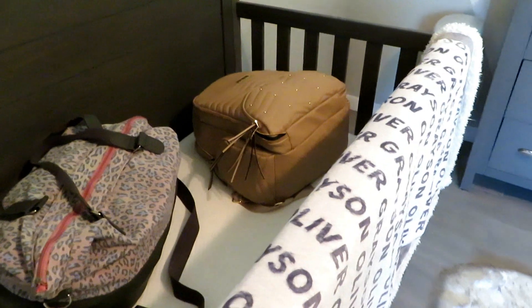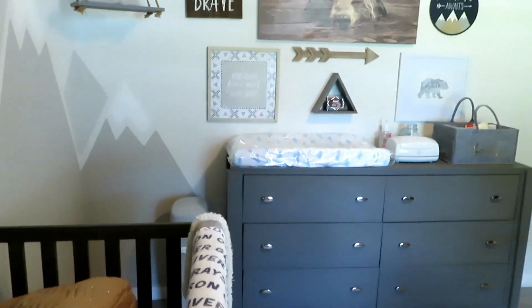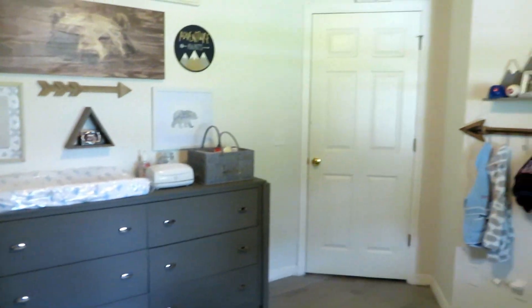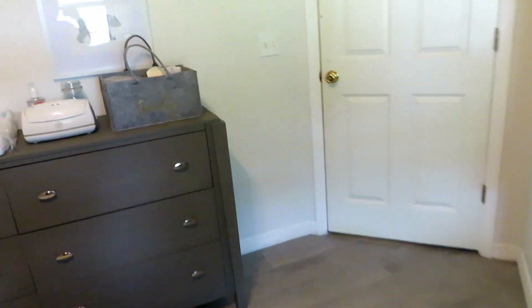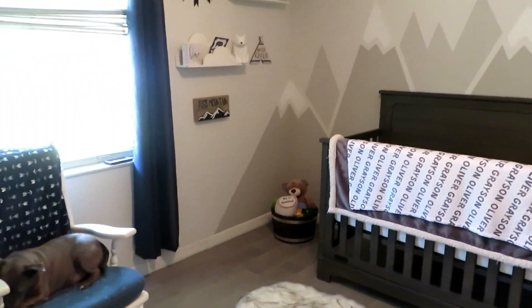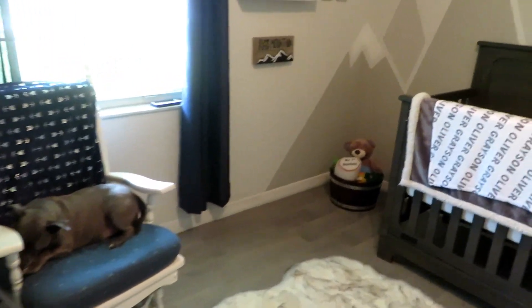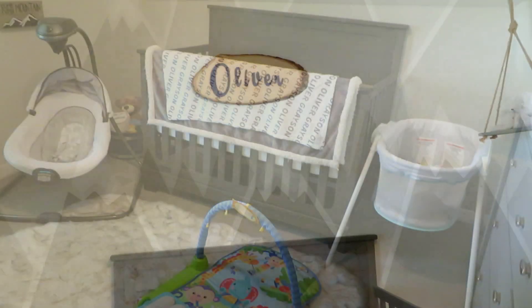That is everything. Our bags are packed, his car seat is ready, so that is it guys — that is the nursery tour. Hope you guys enjoyed it. If you are thinking about doing this theme or color scheme, I love looking at videos for inspiration. So this is how mine turned out and I love it. And I can't wait to have my little baby boy in this room.